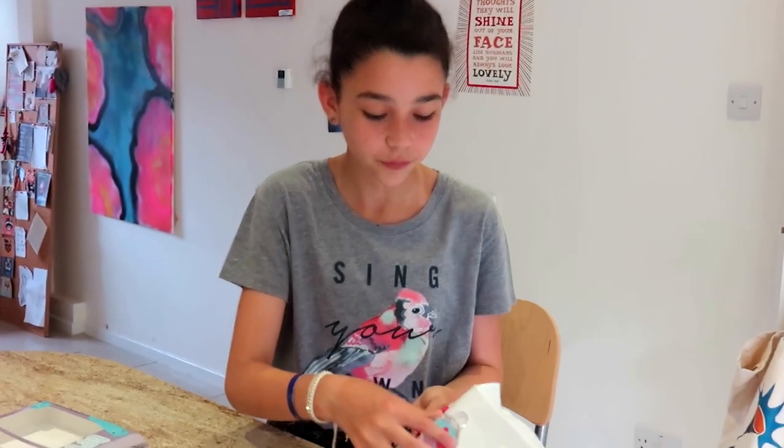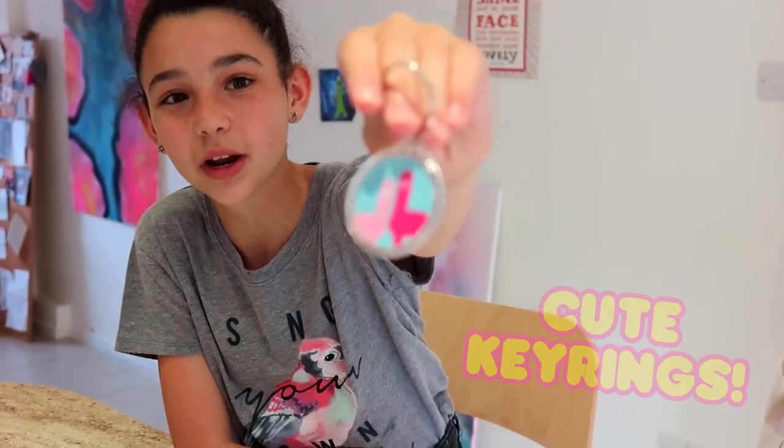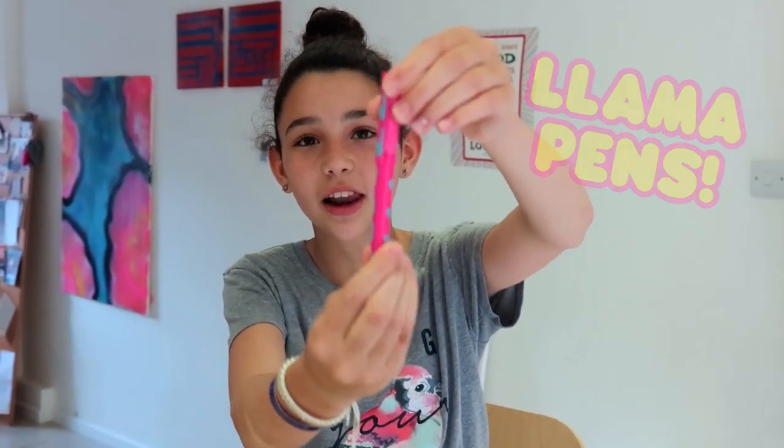I'm going to go for the pink side. This is so nice — we've got this really cute little two llama key clip. Then we've got this really, really cool pink and blue llama pen.